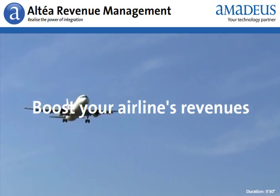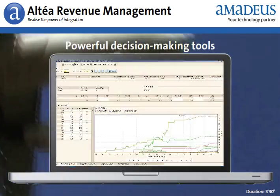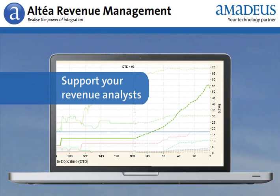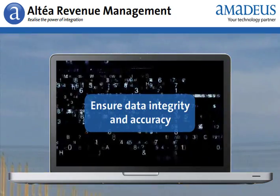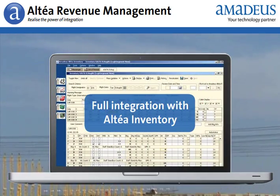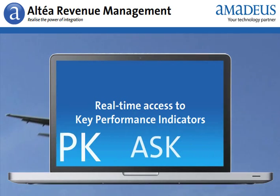Boost your airline's revenues with Altea Revenue Management. Get powerful decision-making tools to support your revenue analysts. Ensure data integrity and accuracy through full integration with Altea Inventory and real-time access to key performance indicators.